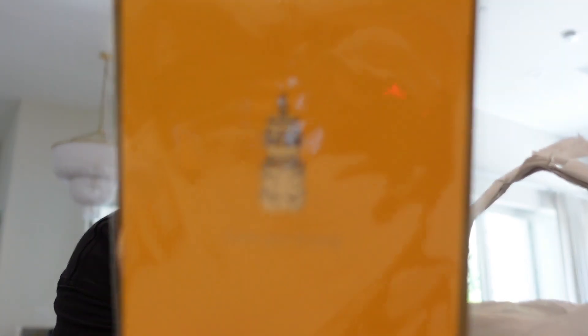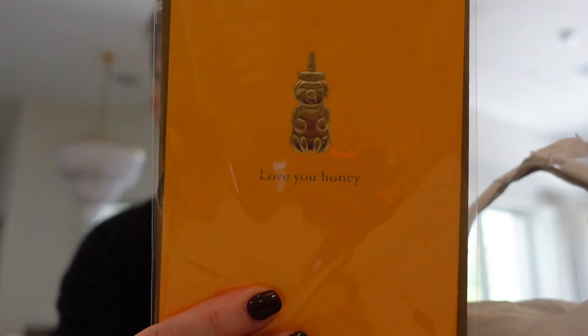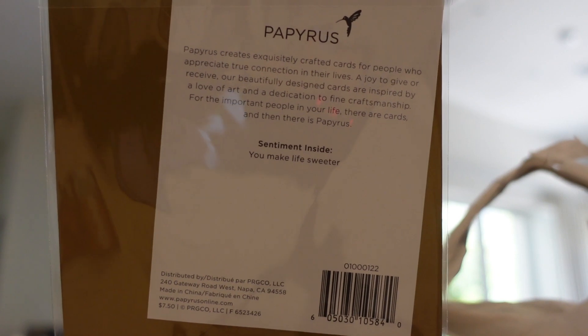The anniversary of when my husband and I went on our first date is coming up. We like to celebrate this one more than our wedding anniversary - I feel like it's more meaningful. I picked up a card for him. It says 'Love you honey' with a honey bear, and inside it says 'You make life sweeter.' My husband is very corny so he will appreciate that.